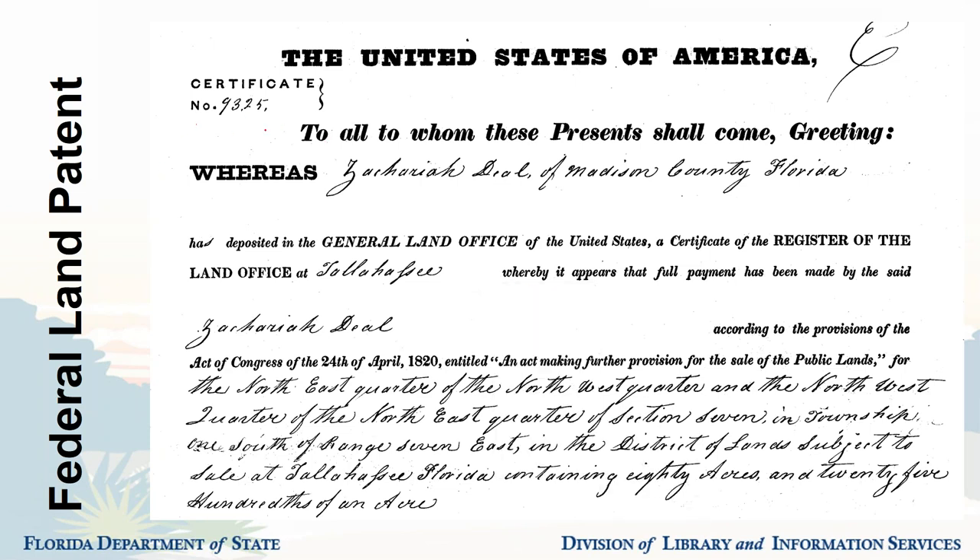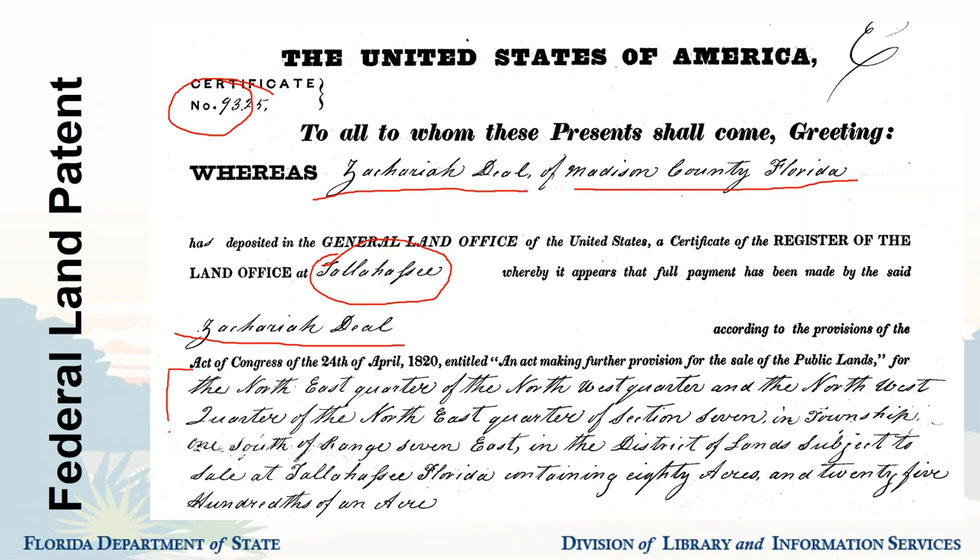Looking at what's inside a federal land patent: you get a certificate number, which can be cross-referenced with other documents from the Department of the Interior or the State. You get the name of the patentee, their location (usually no more specific than a county), the name of the land office where the transaction took place — in Florida that was Tallahassee, Noonansville, and Tampa — and the name of the person receiving the land.